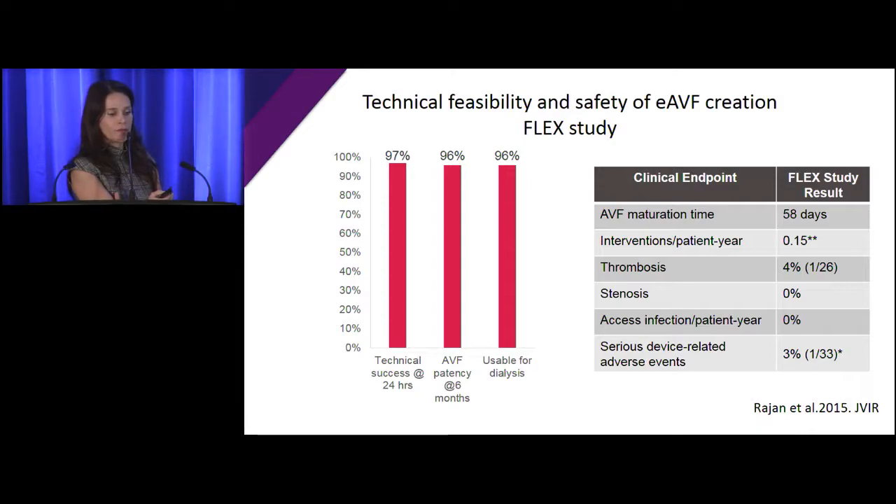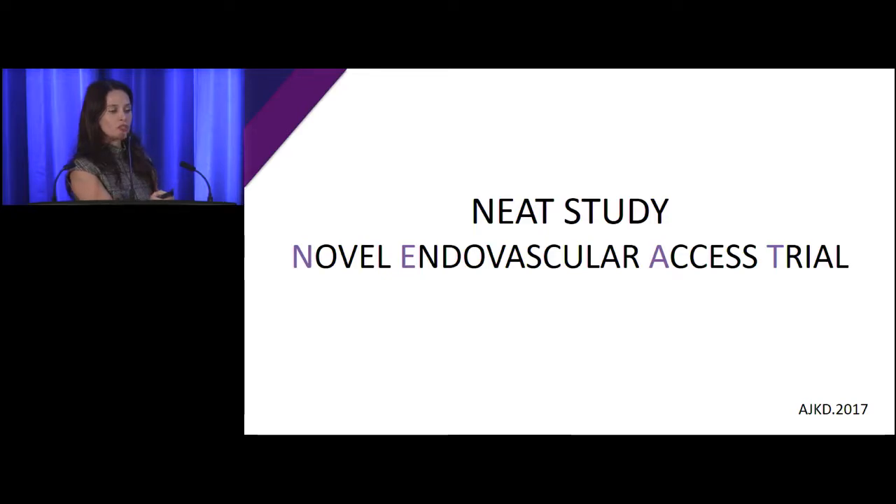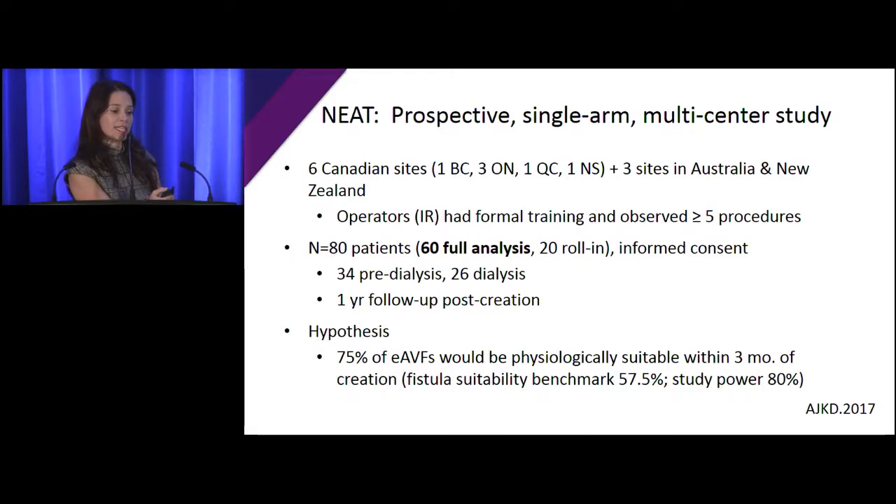Now the Novel Endovascular Access Trial — NEAT — was the North American study done after the initial FLEX study. Six Canadian sites entered including Toronto, ourselves, and a couple of centers in Ontario, and then three sites from Australia and New Zealand. International radiologists were all trained. We entered 80 patients in total — 60 for full analysis, 20 for roll-in. 34 were pre-dialysis and 26 were already on dialysis, with a one-year follow-up — and now we have longer.